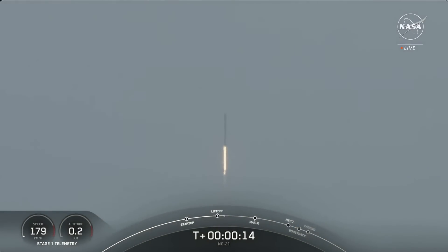Falcon 9 in flight. The SS Dick Scobie is en route to the International Space Station. Stage 1 propulsion is nominal.